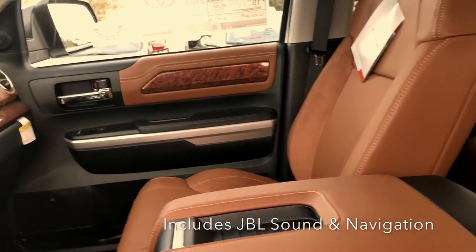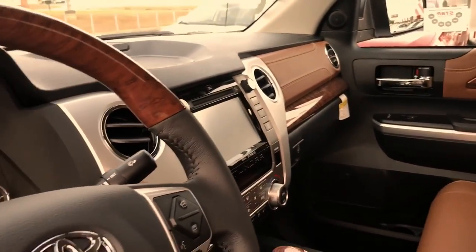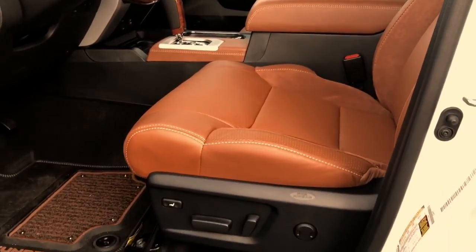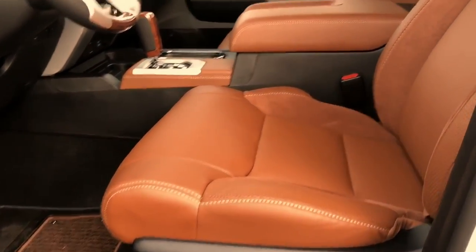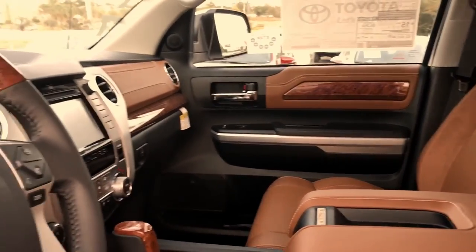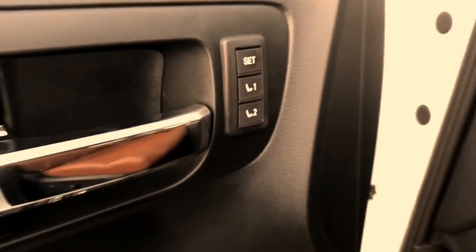This is the best that Toyota has to offer in a full-size truck as far as luxury and styling, with the Platinum grade and the 1794. You actually have a 12-way power driver seat and a 6-way power passenger seat with lumbar, so both passengers have control of the lumbar. And of course, for multiple drivers, it does have memory seats as well.